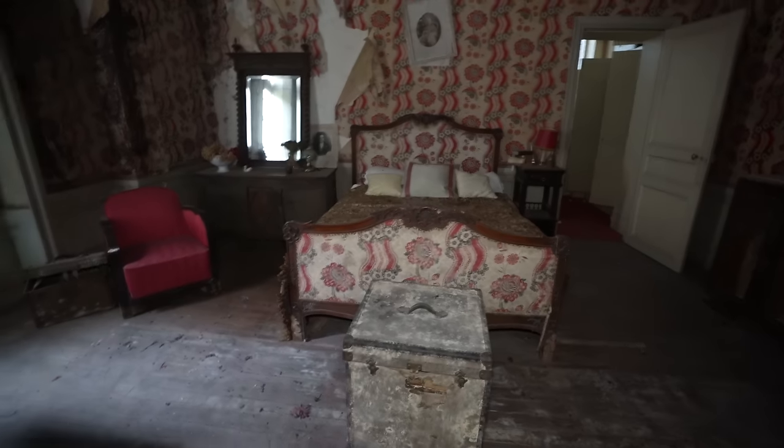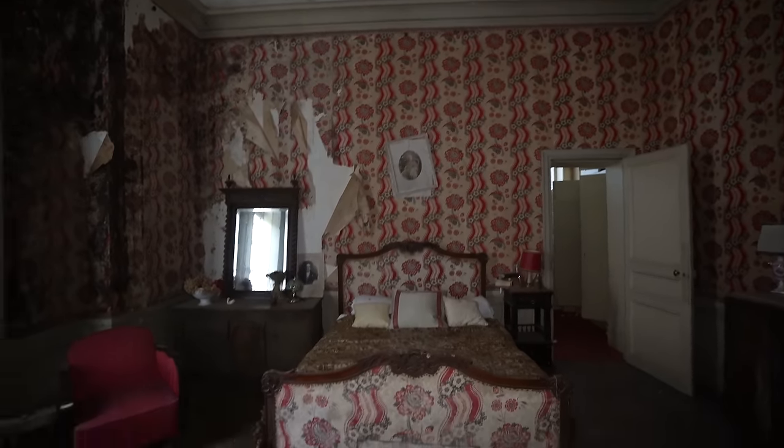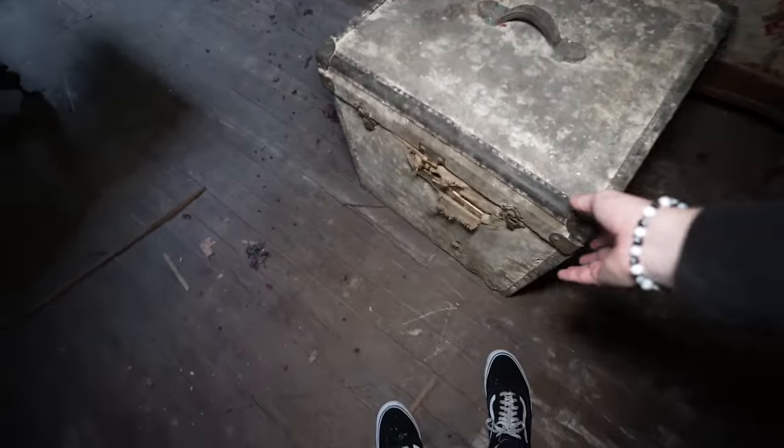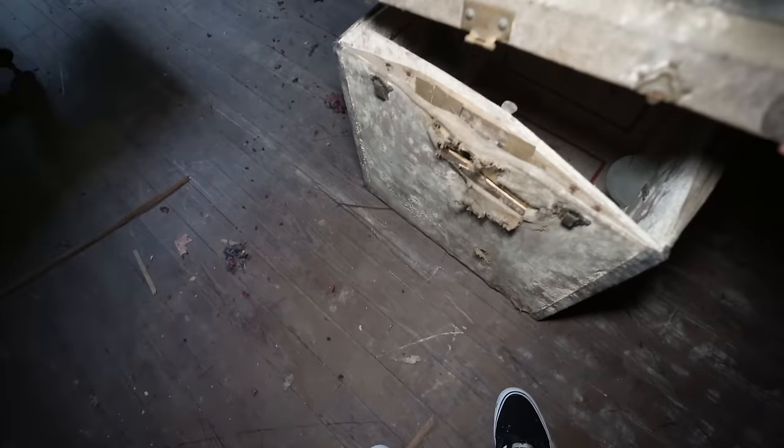Wait — the comforter does match the wallpaper. It actually matches. Wow — I've never seen that before, ever. Is there anything in this chest? No, it's just empty. But then right across the hall we've got another bedroom.